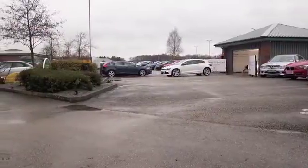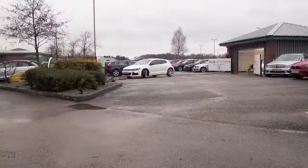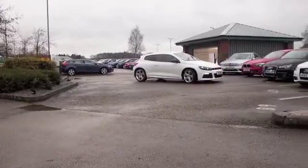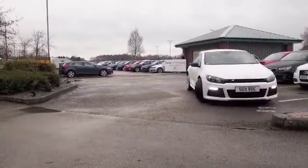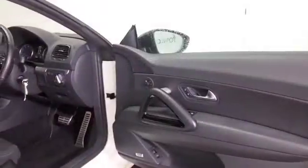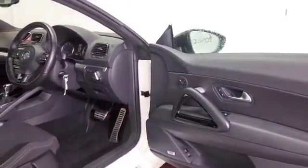The Scirocco really ticks the boxes. The two-litre petrol with the DSG is dynamic and quick off the mark, and yet you still get decent fuel economy. Here's one from 2011.